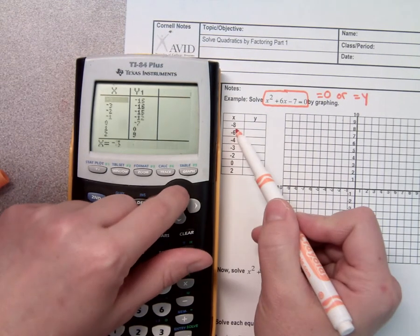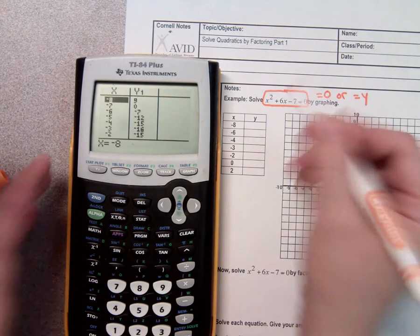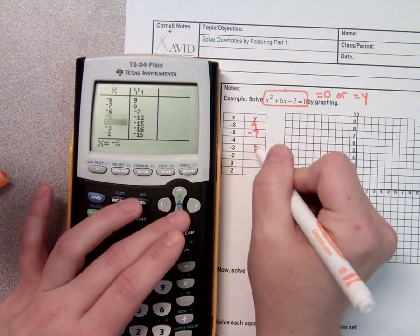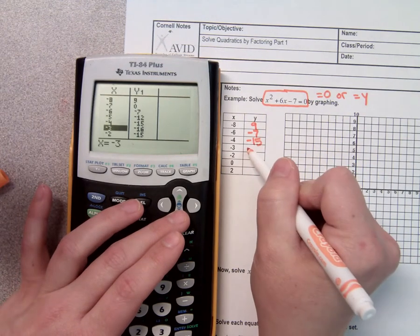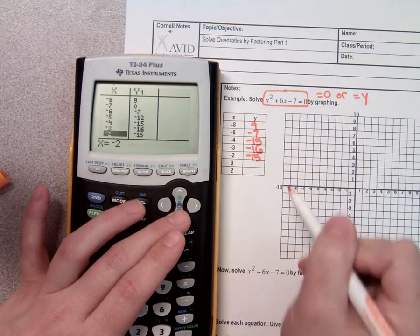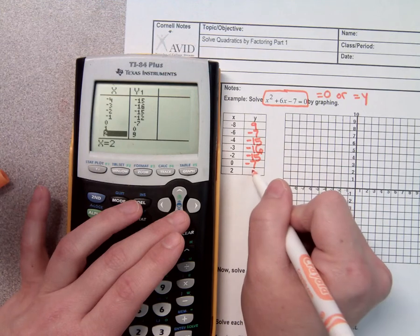I'm going to arrow up until I get to where my x is negative 8. And when x is negative 8, the y is 9. When x is negative 6, negative 7. When x is negative 4, negative 15. When x is negative 3, negative 16. When x is negative 2, negative 15. When x is 0, negative 7. And when x is 2, 9.